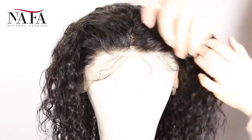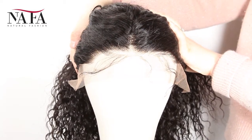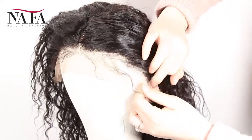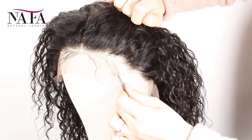The density of the wig is 130%. You can ask for more or less density, such as 150%, 180%, or 100%, 80%, just as you require. More density, the hair will be heavier.